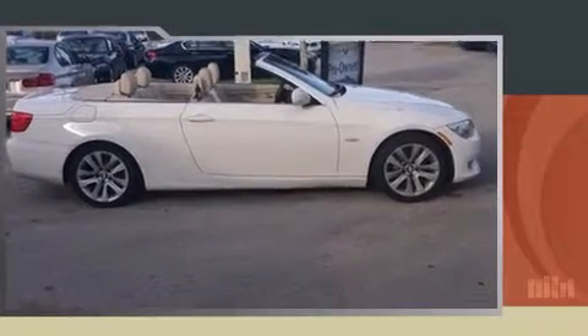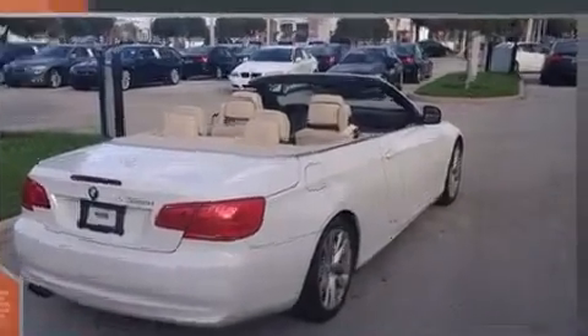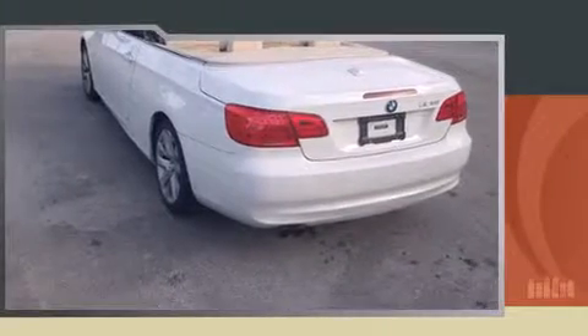The 2012 BMW 328i — BMW made sure to keep road handling and sportiness at the top of its priority list. Smooth gear shifts are achieved thanks to the three-liter six-cylinder engine, and for added security, dynamic stability control supplements the drivetrain.